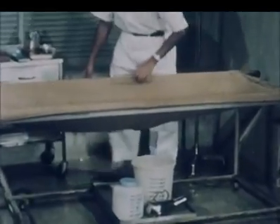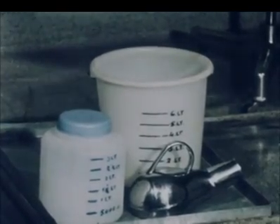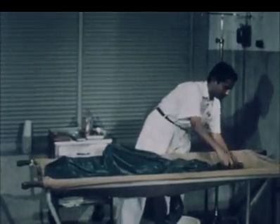A cholera cot channels all stool into a receptacle calibrated for rapid reading. Urine is collected separately. A waterproof sheet with a sleeve attached to the hole serves to keep the cot dry and ensure the quantitative collection of the stool.